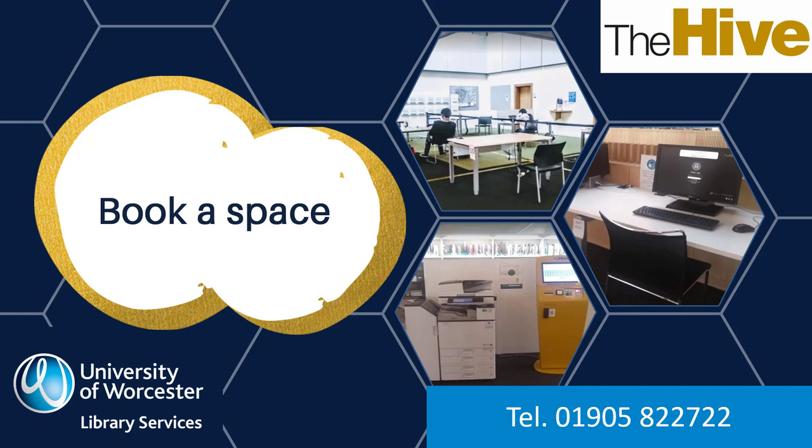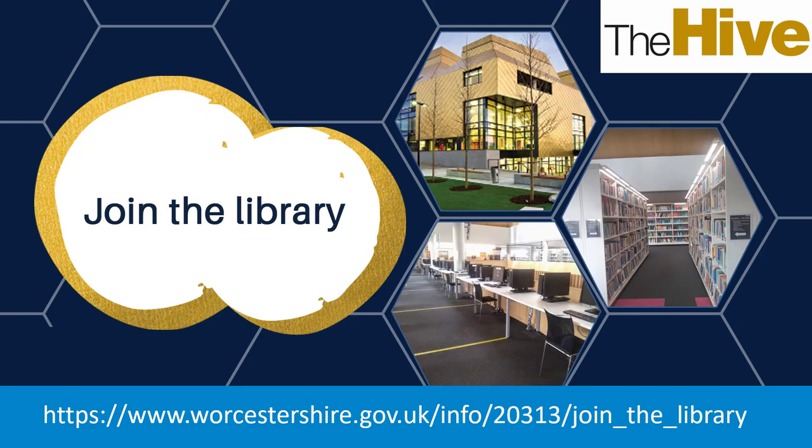Book a computer with a scanner if you wish to scan chapters from our books and email them to yourself — you can scan up to one chapter from most books. Telephone 01905 822 722 to book your space. Bookings start on the hour and are for 50 minutes or for one hour and 50 minutes. You can book two slots in one day. If you book two slots back to back, you will need to leave the building between bookings so that staff can clean. To borrow books, use the computers, or use the Wi-Fi, you need to be a library member. Library cards for any Worcestershire library are valid.